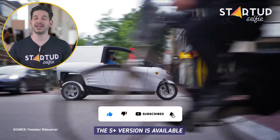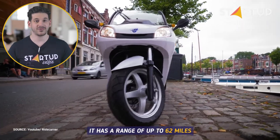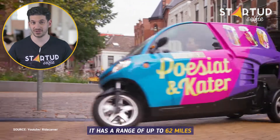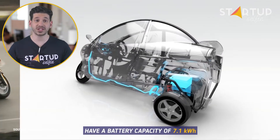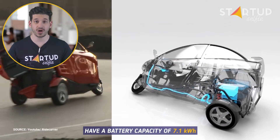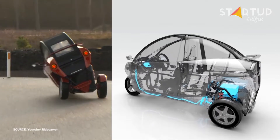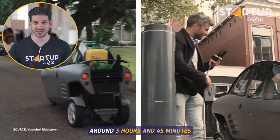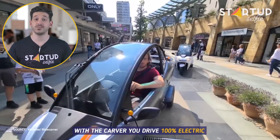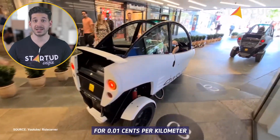The S Plus version is available as Carver and Cargo. It has a range of up to 62 miles. Both the Carver and Cargo models have a battery capacity of 7.1kWh, and the charging time is around 3 hours and 45 minutes. With the Carver, you drive 100% electric for 0.01 cents per kilometre.